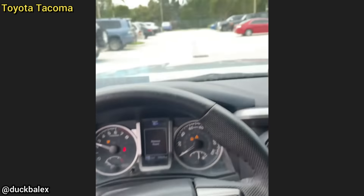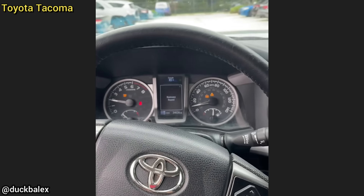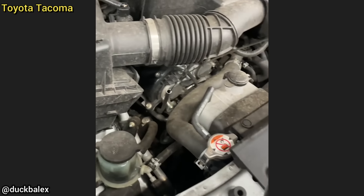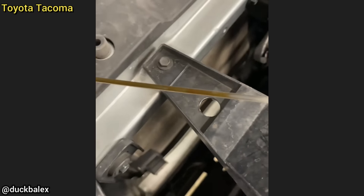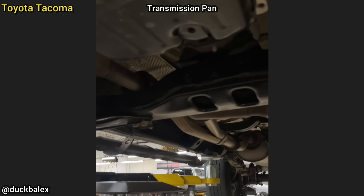Customer states the check engine light is on and the transmission grinds. The customer tried to change the oil themselves but drained the transmission fluid and added more oil to the engine. The technician said this is the second time he's had to replace the transmission on this truck for this same issue — the customer made the same mistake back in April of this year.